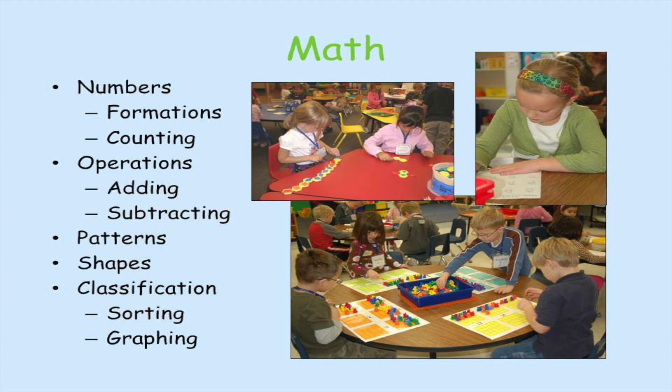In math, students focus on numbers including formations and counting, operations such as adding and subtracting, patterns, shapes, and classification. You'll see quite a bit of sorting and graphing.